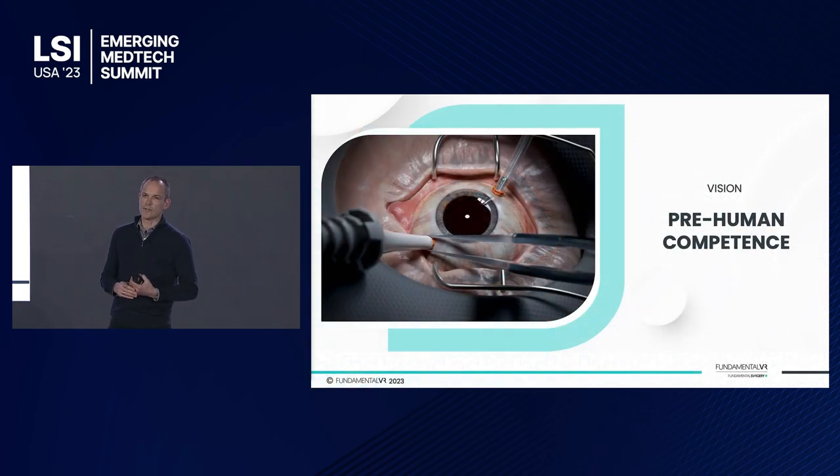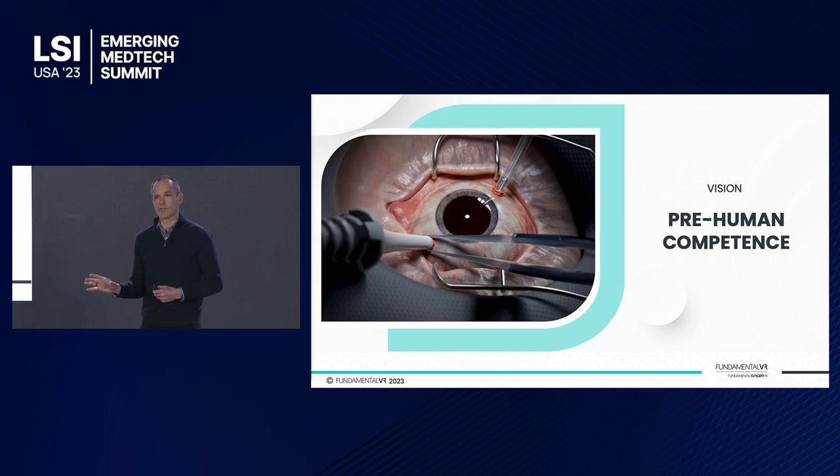As a business, our vision is all about pre-human competence. What I mean by that is the idea that you shouldn't learn on me. That learning curve in a new device might be 20 iterations, it might be 100 iterations, and most of that learning happens in the operating room. We want to, with our technology, create the opportunity for that to happen away from the operating room, away from human specimens, away from patients, so that nurses, surgeons, and the team around those surgeons can enter those environments with real competence — real pre-human competence.